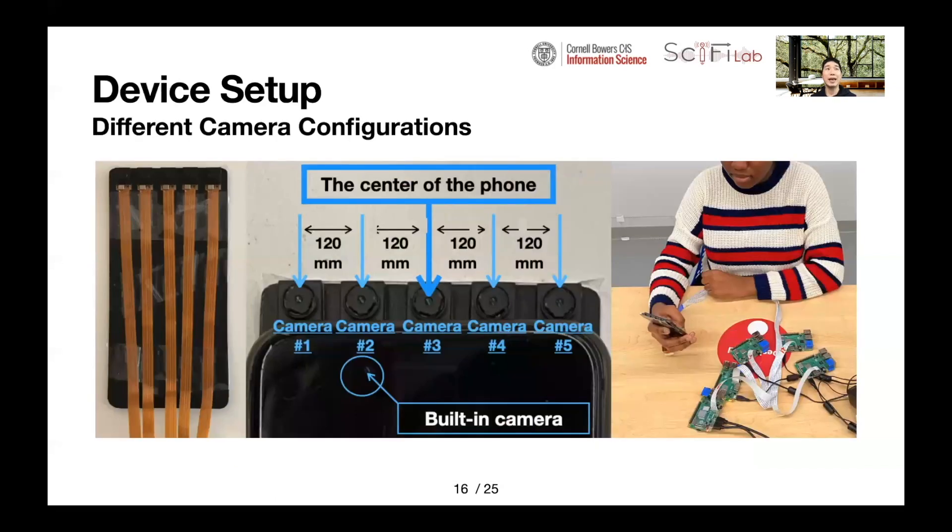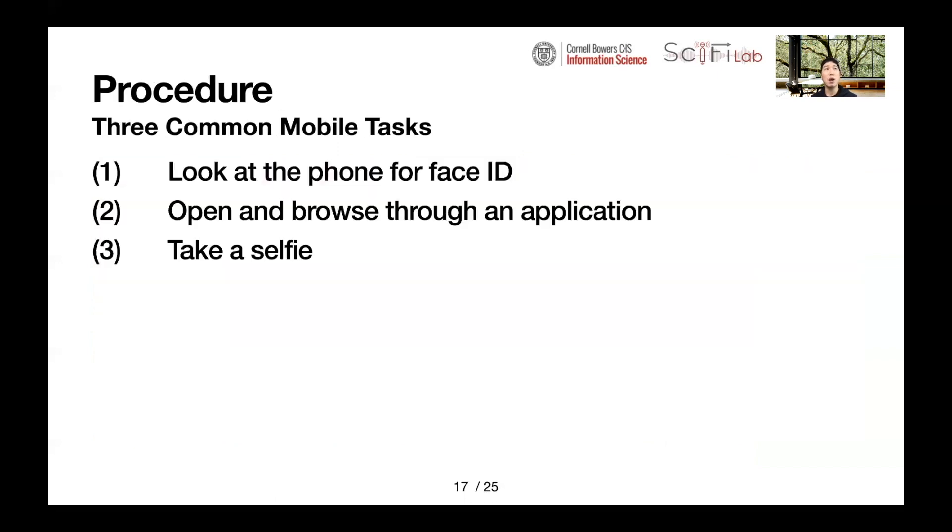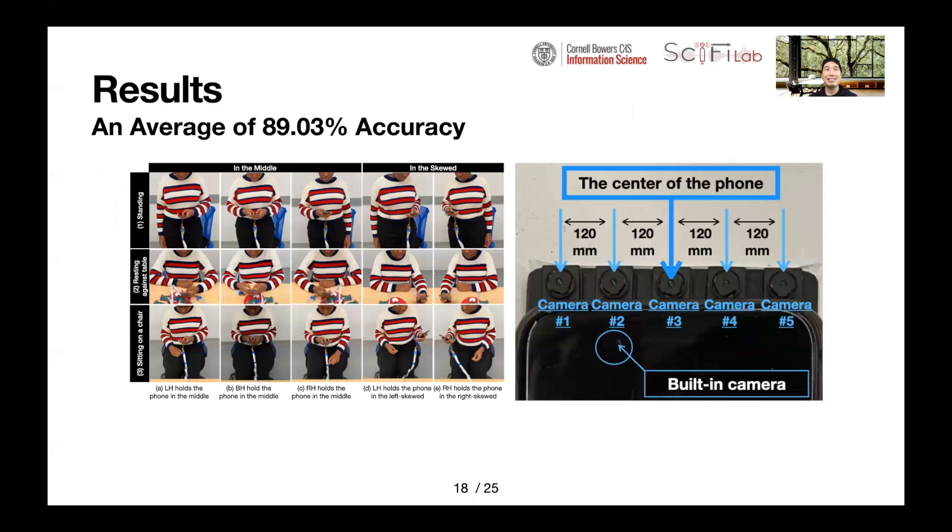We also evaluated HandyTrack based on five different camera configurations, since different manufacturers have different camera positions. Under the study design, participants were asked to perform three scenarios: looking at the phone for FaceID, opening and browsing through an application, and taking a selfie. Overall, HandyTrack achieved a classification accuracy on hand mode — left, right, or both hands — with an average of about 89% under two hand positions, three scenarios, and five camera configurations, meaning HandyTrack works in a variety of situations and could be applied to various smartphone models.